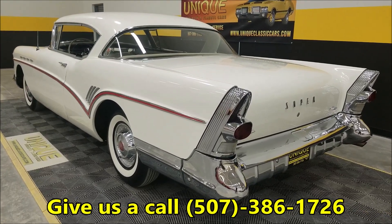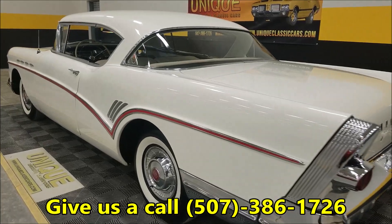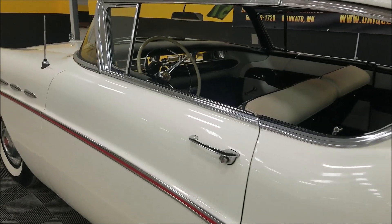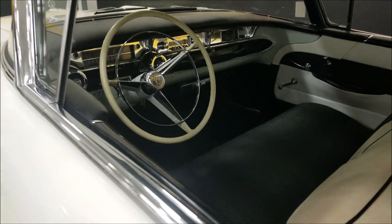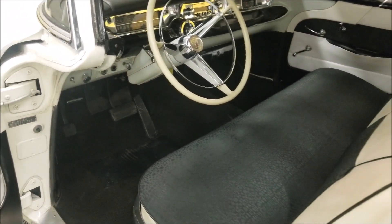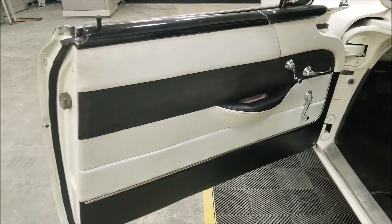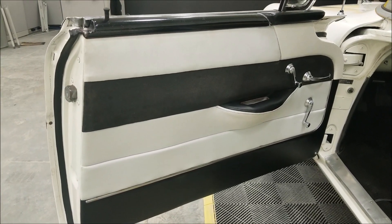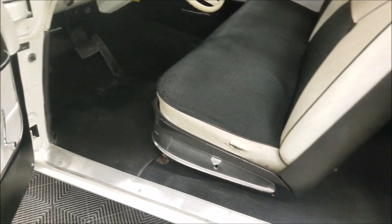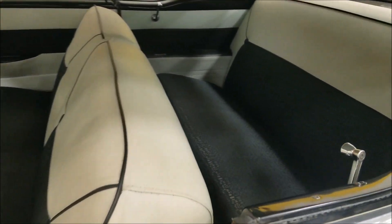Unique Classic Cars — click on the link down below this video in the description, or call 507-386-1726. Let's check out the interior. There's also an accessories brochure in the glove box that came with the car, showing accessories you could have gotten when ordering from your Buick dealer. One of them was the tissue dispenser — and guess what, this car has that tissue dispenser. Check out the door panels and seats.